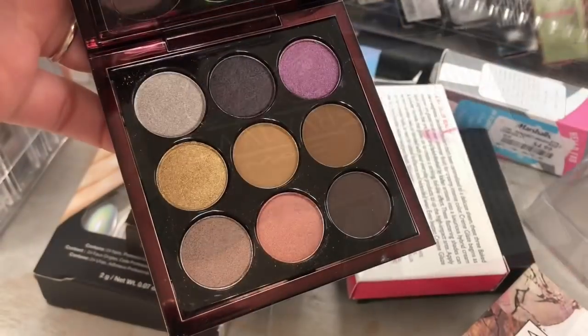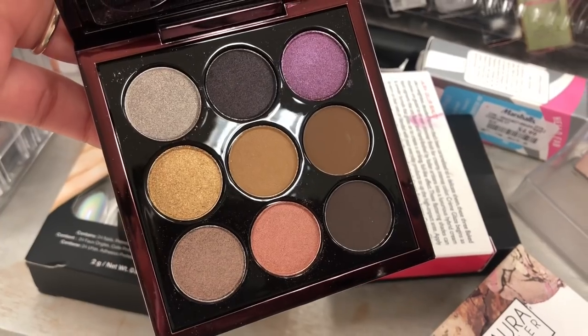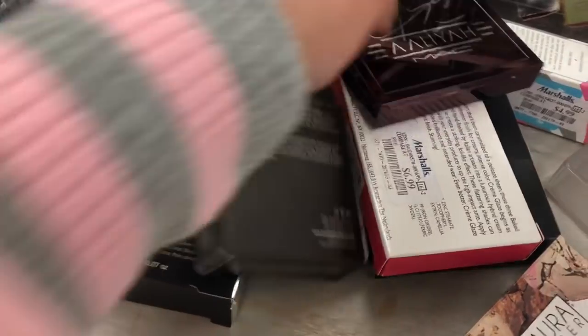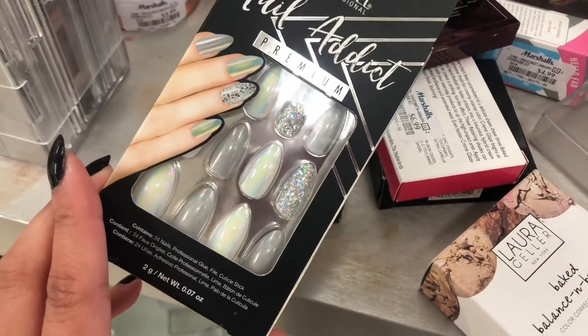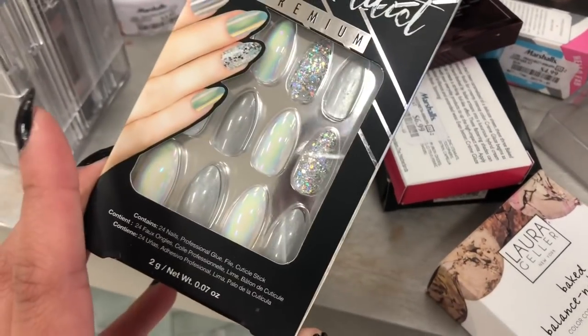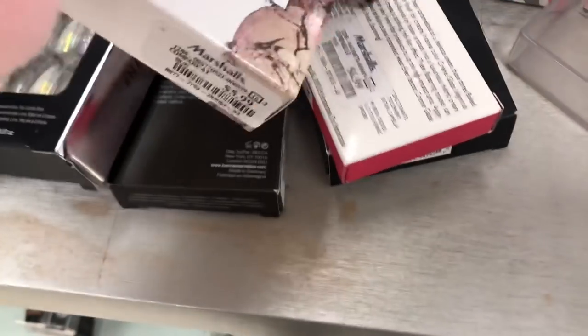There's a MAC Aaliyah eyeshadow palette. The packaging of this one is really cute, but the color combinations don't really interest me — that's the only reason why I didn't purchase it. I love the lipstick in the collection, though. And we have some Ardell temporary nails here. I don't normally use those, but I've heard so many good things about it.